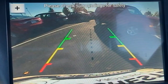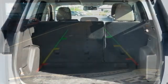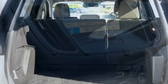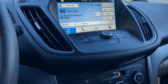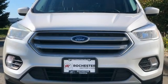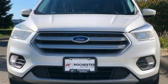EcoBoost engine, dual zone climate control, wireless audio streaming, front heated bucket seats, Bluetooth, voice activation, active grill shutters, selective service internet access, and AppLink. Take it for a test drive today.